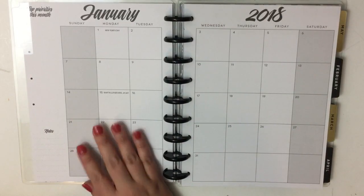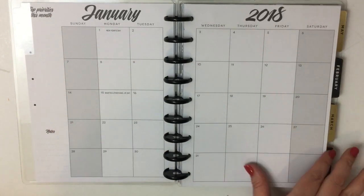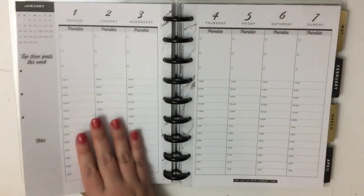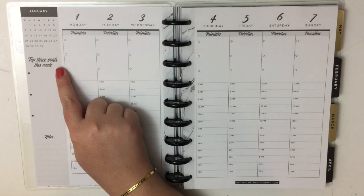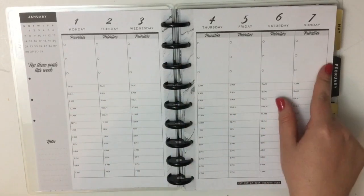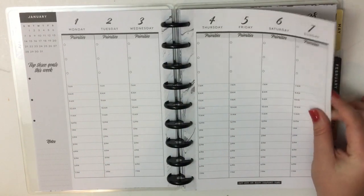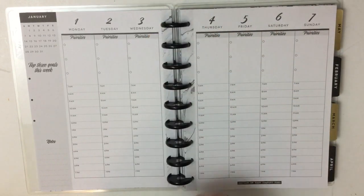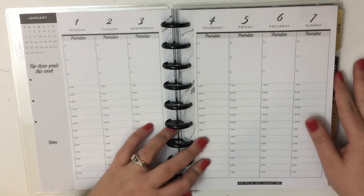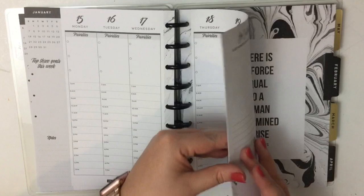This one says 'Beautiful minds inspire others.' The colors throughout this planner are black, white, and gold, so it's really classy. The monthly always says 'Top priorities this month' — super clean and classy. Then the weekly has 'Top three goals this week' and priorities for each day. This planner is all about being super functional and getting stuff done. Each month the inside punched edge is a different design — in January it's this marble design.